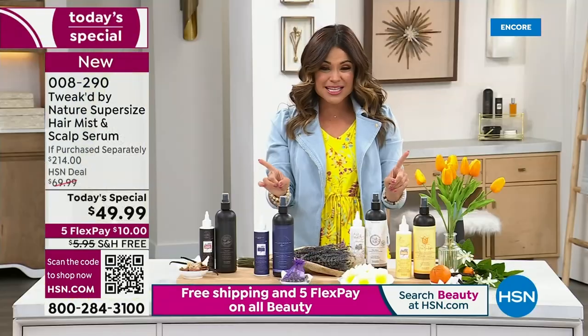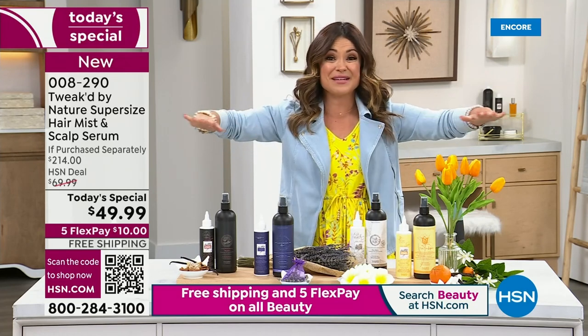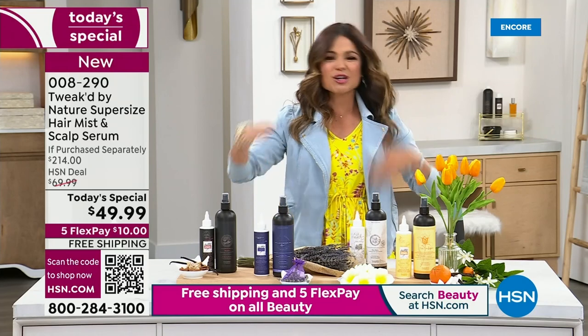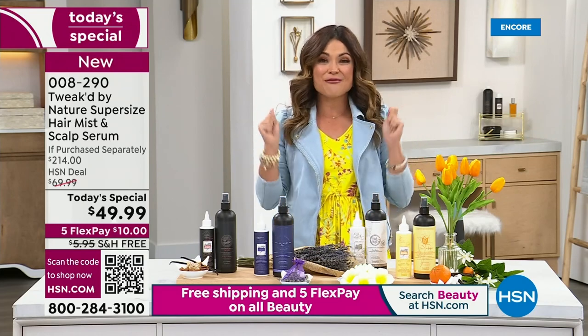So we're off to the races. $10 gets it home, free shipping and handling — all beauty free shipping today only. So dive in, let's start shopping. Dennis Simeone is the founder of Tweaked, it's a clean beauty brand. Dennis, you're a man who literally travels the globe to bring us the most innovative ingredients that Mother Nature provides. Welcome in, my friend.